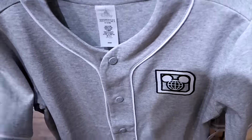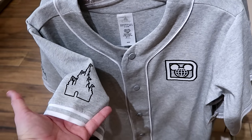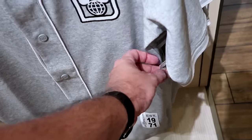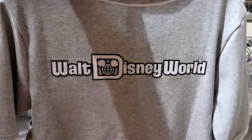They also have a button-down baseball jersey embroidered with the Spirit Jersey logo — Cinderella Castle on one sleeve and Walt Disney World Established 1971 on the other. They have this up to size 2X for $75. The back side is embroidered Walt Disney World.